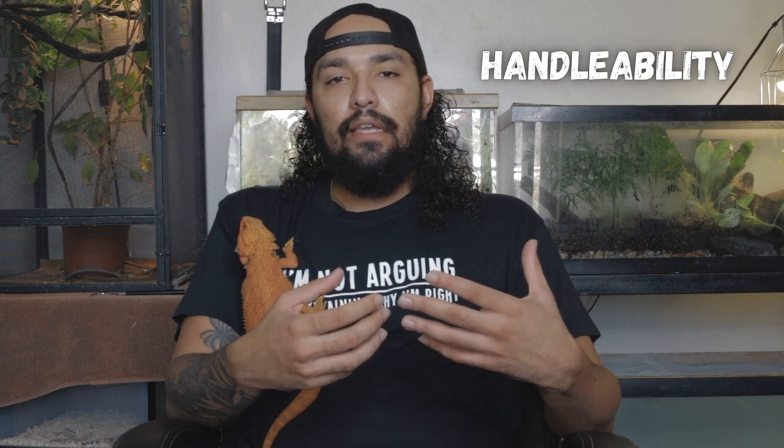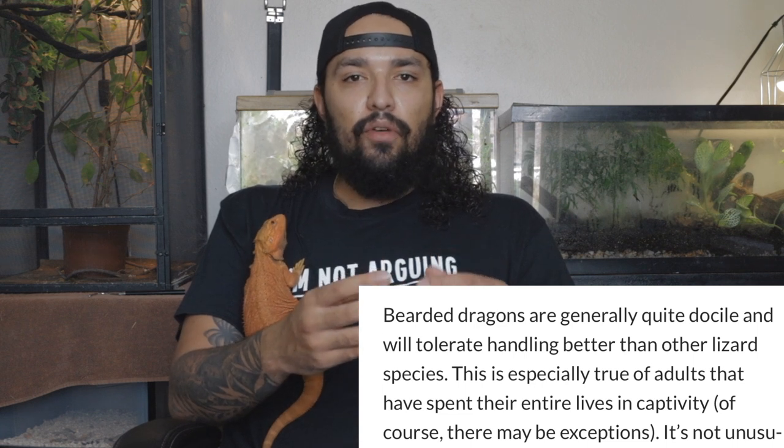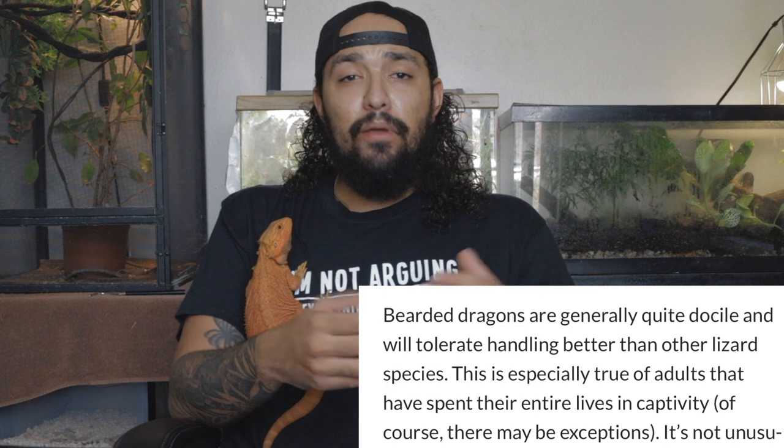So because their temperament is so good, that goes with the next category: their handleability. Their handleability is great. These are amazing lizards to handle and one of the easiest lizards to handle. I feel completely comfortable handing off any bearded dragon to children without worrying about that child hurting the bearded dragon. Something like a leopard gecko or an African fire skink or a crested gecko — they're really small and can seem really fragile. When you hand it to a child, they can be really squirmy. Bearded dragons aren't like that.